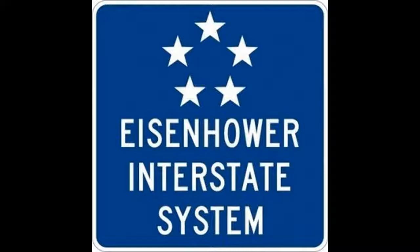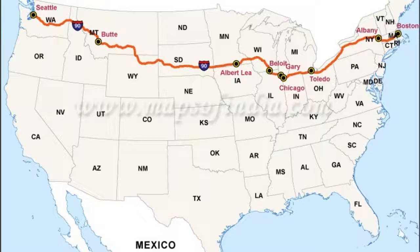The longest east-west route is I-90, starting in Seattle, Washington, and ending in Boston, Maryland. This is a map of I-90.